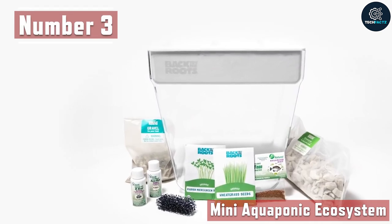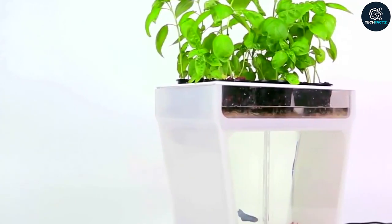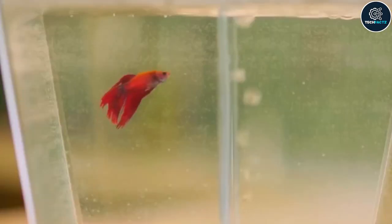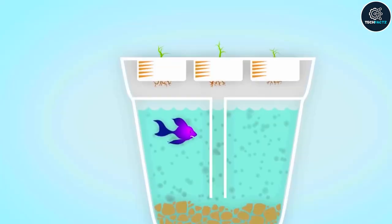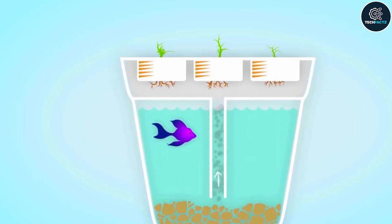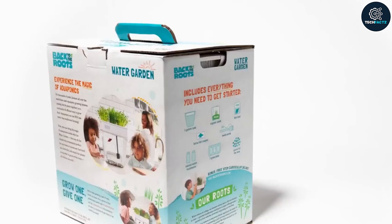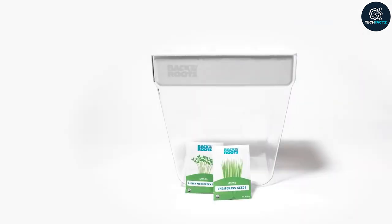Number 3: Mini Aquaponic Ecosystem. In this concrete civilization, it is widely recommended to be closer to your nature-loving side. And to help you with this, we have a new exciting gadget — the Mini Aquaponic Ecosystem. Every modern citizen can feel more connected to nature thanks to this great invention. It creates an ecosystem that mixes a small garden and fish tank. The nutrient-rich fish waste builds up and acts as a natural fertilizer for your plants, eliminating the need to clean the fish tank.